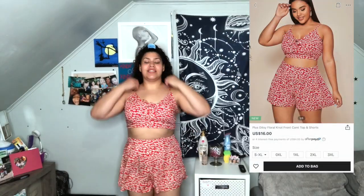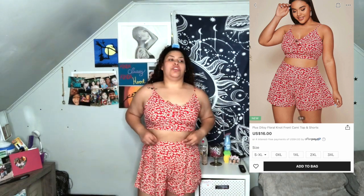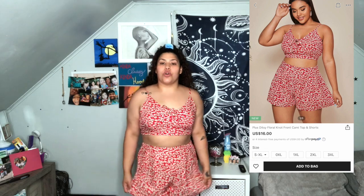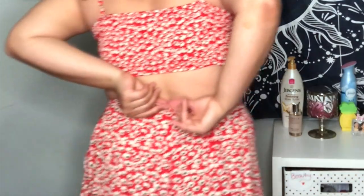This is the next outfit I got, and I've never had shorts from Shein that weren't huge on me, so I really appreciate this. The top and everything fits so nicely together. This is the back — there's a zipper. I appreciate Shein so much for that.